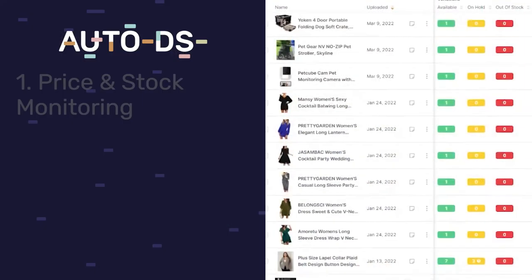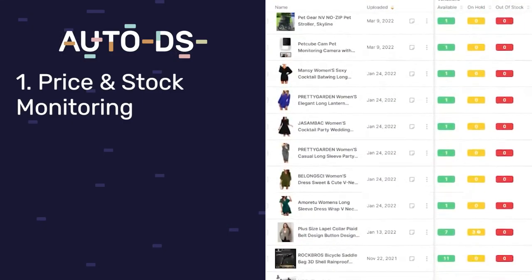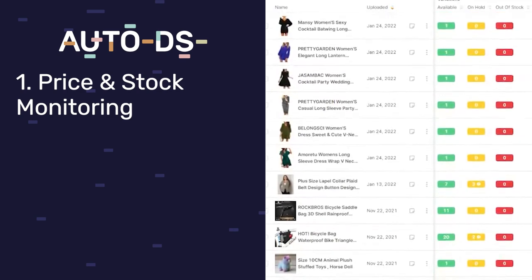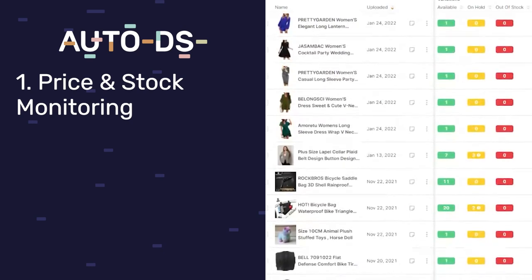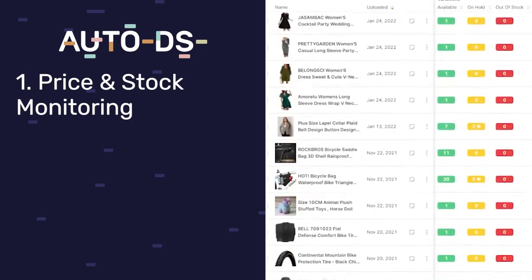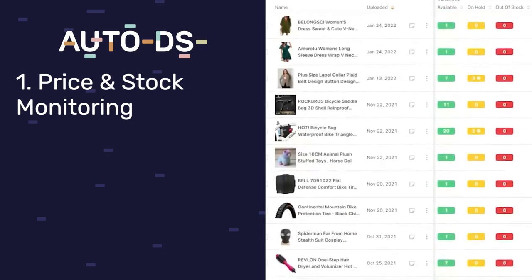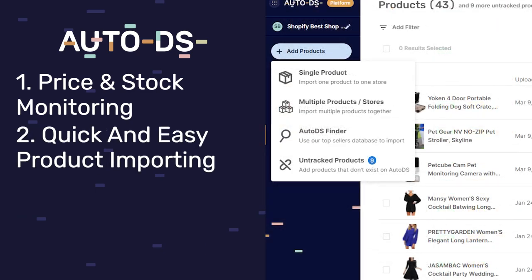Put that together with the number one dropshipping automation tool, AutoDS, for your price and stock monitoring. Every time a price or stock status changes on CJ Dropshipping, the same changes will be implemented on your e-commerce store automatically. You'll also take advantage of quick and easy product importing — whether it's one product, 10, or even a thousand, you can do it in just a few seconds.